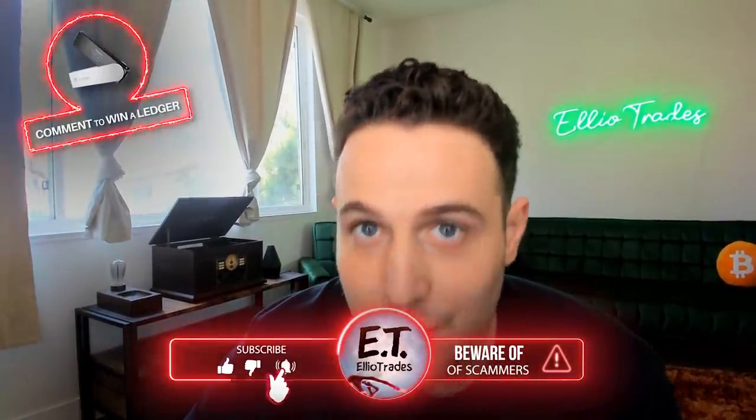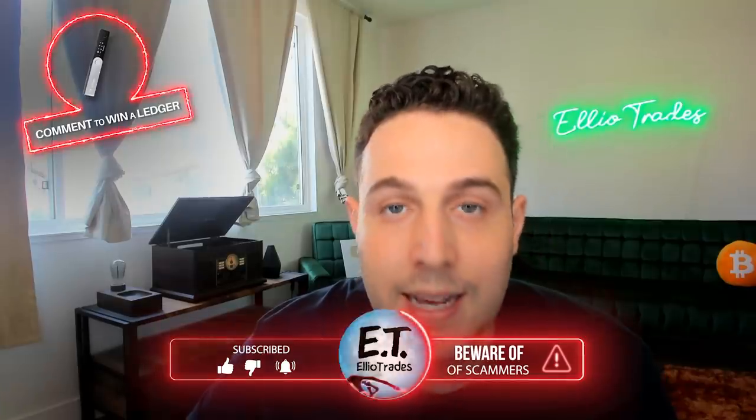If you guys are excited to hear about the data I'm looking at and why I remain optimistic about this market, despite the fact that it is quite risky territory, then go ahead, smash that like button. Remember each and every comment on this video is entered to win your own hardware wallet. There are scammers in the comments pretending to be me, don't fall for it. And with that said, let's dive in.